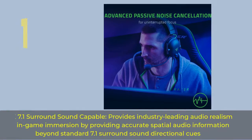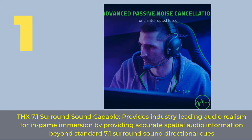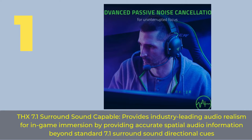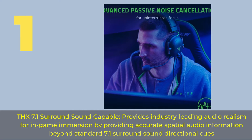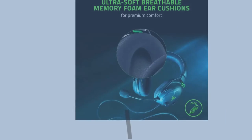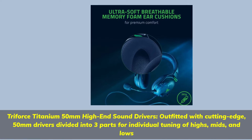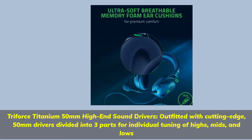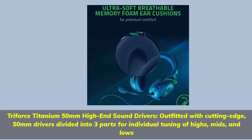Number 1. THX 7.1 Surround Sound Capable — provides industry-leading audio realism for in-game immersion by providing accurate spatial audio information beyond standard 7.1 surround sound directional cues. Triforce Titanium 50mm High-End Sound Drivers, outfitted with cutting-edge 50mm drivers divided into three parts for individual tuning of highs, mids, and lows.